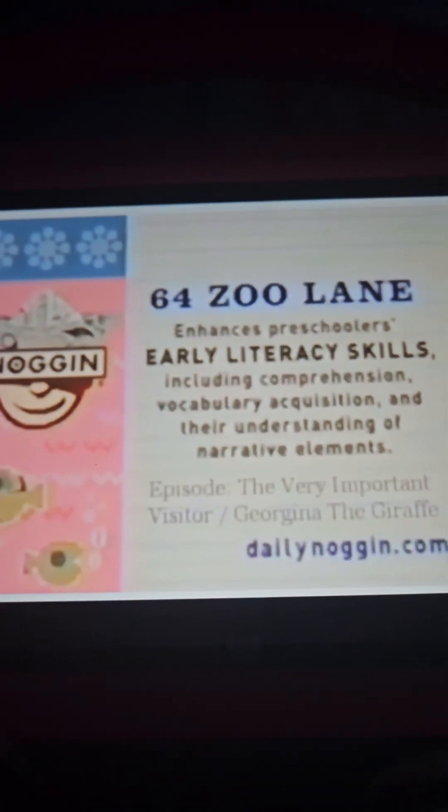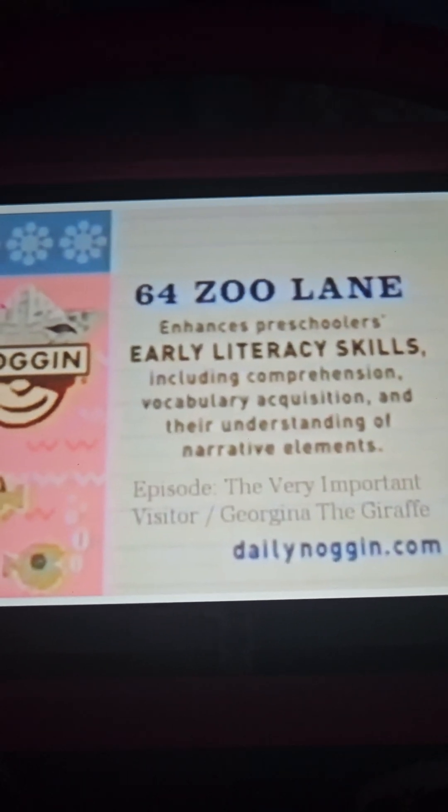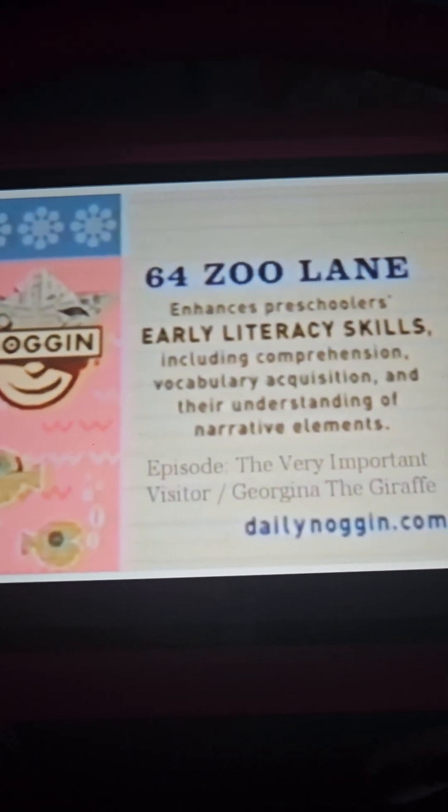64 Zoo Lane enhances preschoolers' early literacy skills including comprehension, vocabulary acquisition, and their understanding of narrative elements.